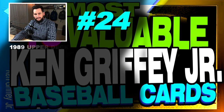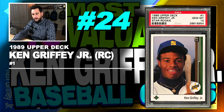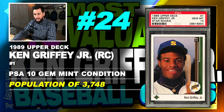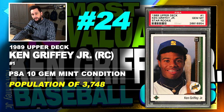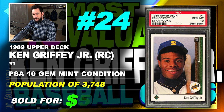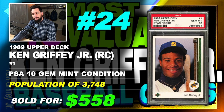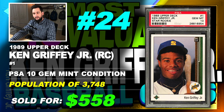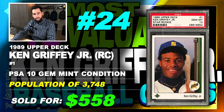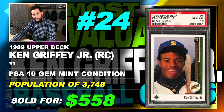Number 24 is a 1989 Upper Deck Ken Griffey Jr. rookie card, number 1, graded PSA 10, gem mint condition, population of 3,748, sold at auction in November of 2018 for $558. Now when I say population, it means how many PSA 10 gem mint condition cards are in existence. There are 3,748 of these Ken Griffey Jr. 1989 Upper Deck rookie cards in existence, and that number continues to grow.